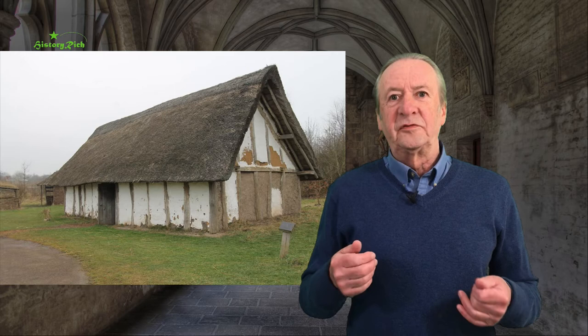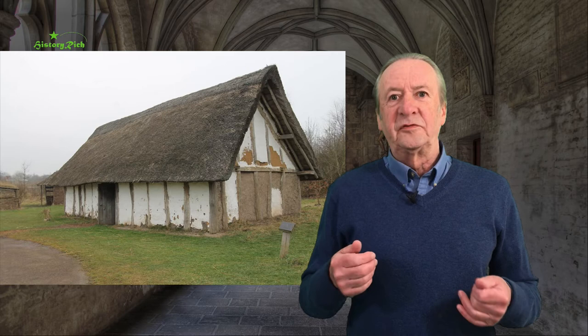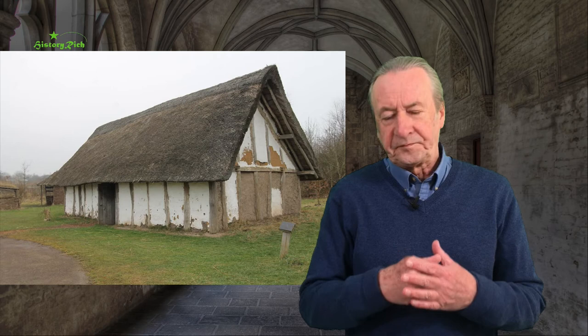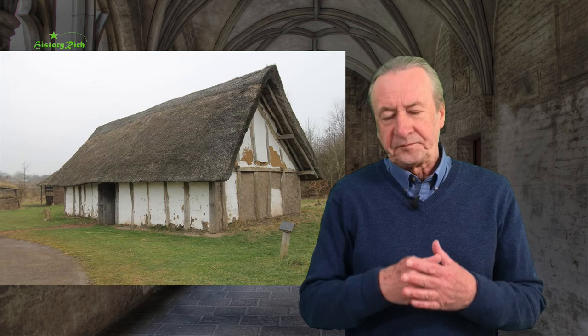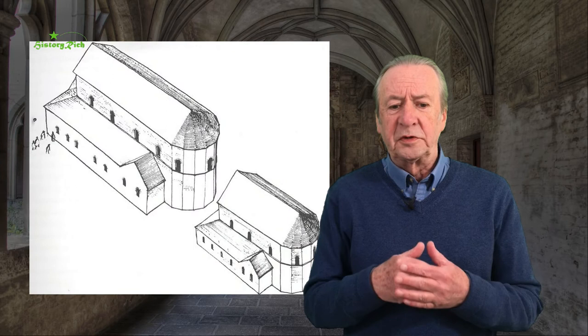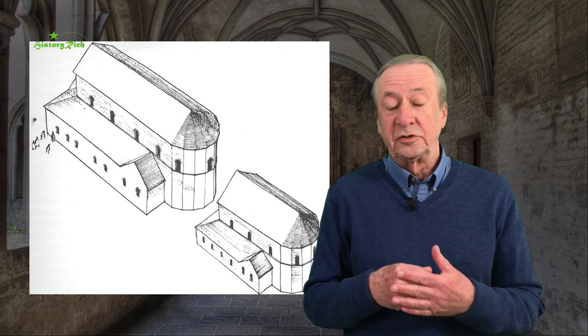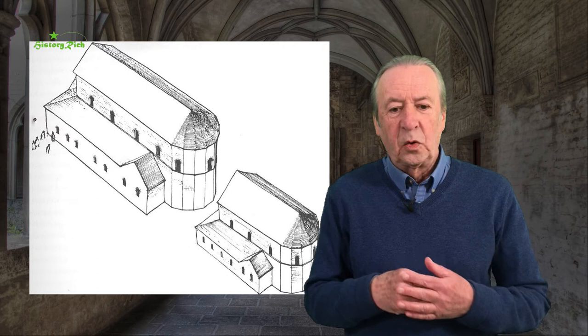A different continental tradition arrives with Augustine's mission in 597. Soon after the arrival of Augustine and his missionaries, a stone church is built at Canterbury — St Peter and St Paul — incorporating some Roman tile recycled. Probably brought over masons from northern France to do the building. Excavations there have revealed that the first building was rectangular, with no aisles, a western porch entrance, a series of side chapels on either side of the nave, and a small apsidal semi-circular choir at the east end.